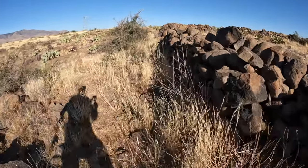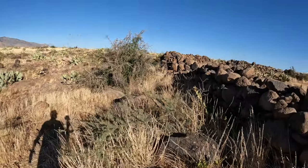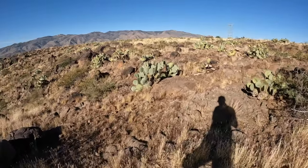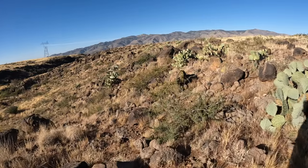Let's take the easy way today. These walls are just fabulous. If you drone this, it's unbelievable to look at them from above — absolutely, definitely spectacular.